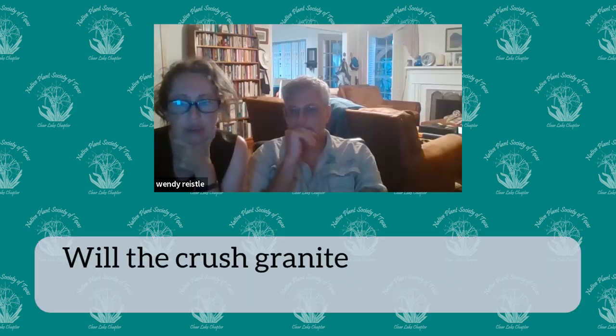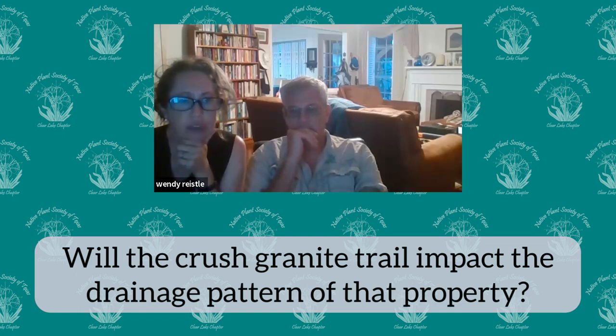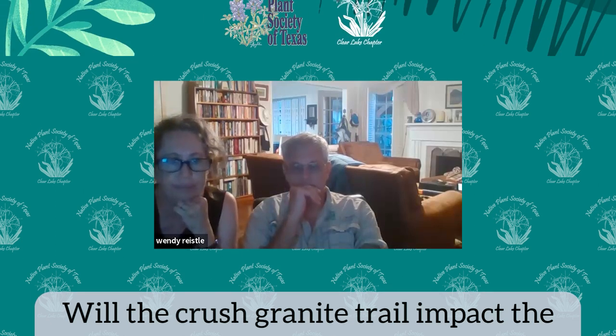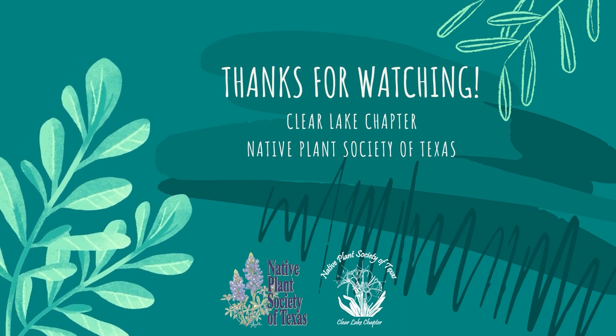Q: Will the crushed granite trail impact the drainage pattern of that property? We are hoping the answer is no. We put some culverts in there to prevent any kind of flooding of the area, so it should not. And it's also a porous material. Thank you very much — we always appreciate having people come. We'll see you next time.